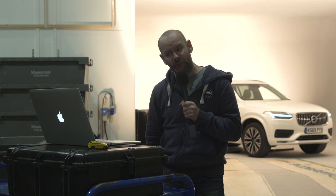Geneva traditionally kicks off with the announcement of Car of the Year, the world's most prestigious new car award, a competition of which Autocar is a sponsor and yours truly is a juror.